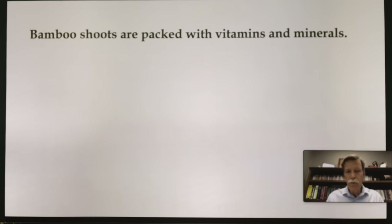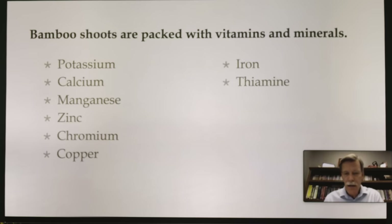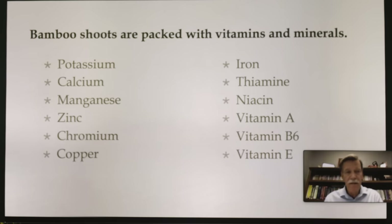Bamboo shoots are packed with vitamins and minerals: potassium, calcium, manganese, zinc, chromium, copper, iron, thiamine, niacin, vitamin A, B6, and vitamin E. That is a lot — there's basically a multivitamin right there.